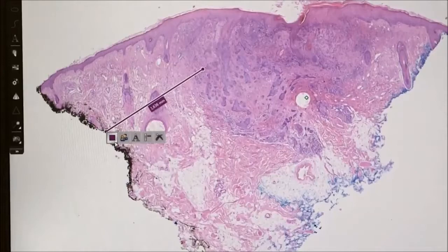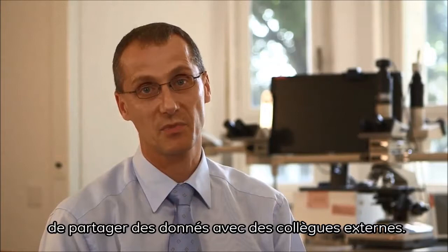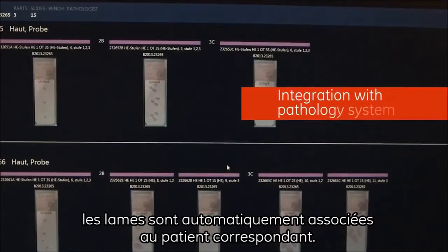An integrated web viewer allows sharing the slide data with external colleagues. Working with the new system has been great. We load the slides, select the desired magnification, and do something else in the meantime. The integration with the pathology system ensures the slides are assigned to the correct cases, which reduces the risk of a mix-up.